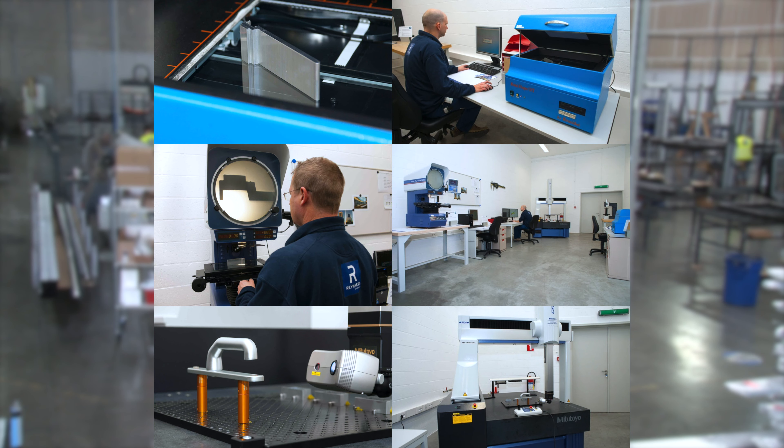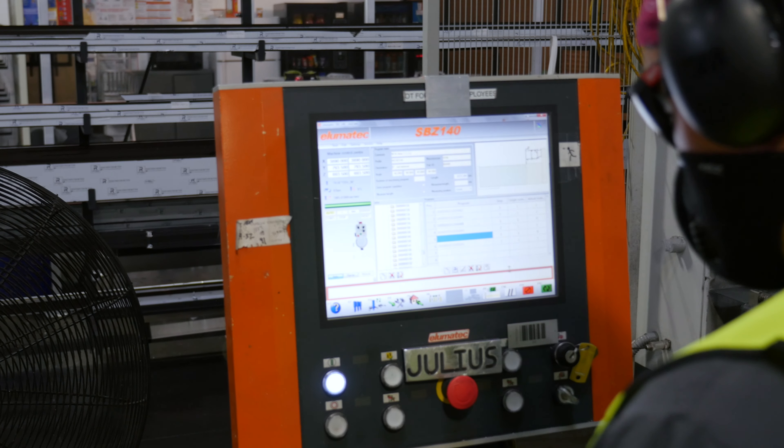Throughout the entire fabrication process, we have quality control checks to ensure that we are providing the best quality products every step of the way.